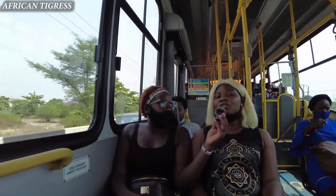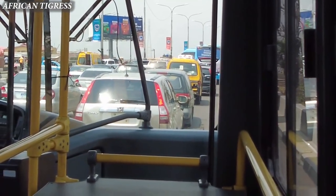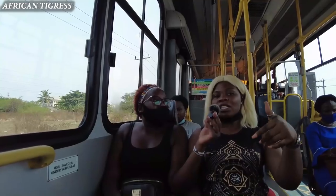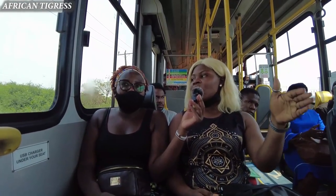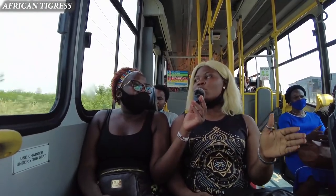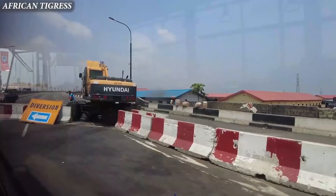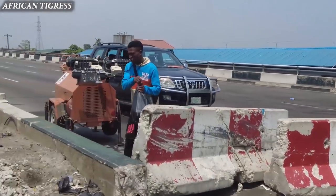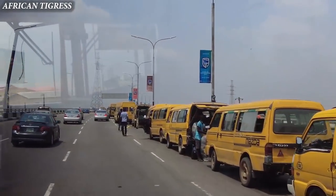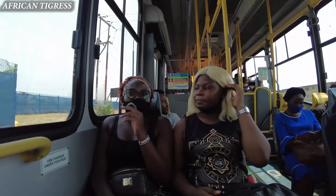We were told this lane is just for BRT but I'm seeing other vehicles using the same lane. Actually, it depends on the route — not all roads have a dedicated BRT lane. As we go further you'll see the route that has a BRT-only lane. There's a lot of construction going on in Lagos right now and they're trying to get things fixed. Maybe when all the construction is done, all routes will have a dedicated BRT lane.